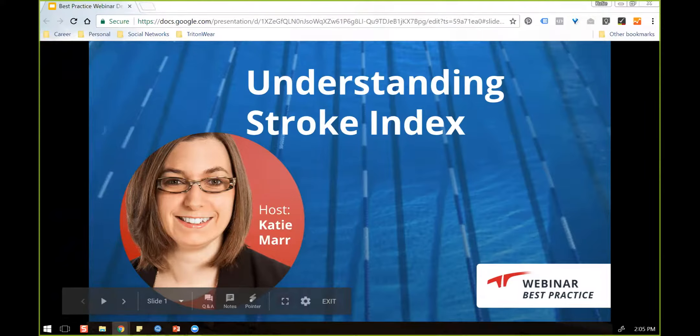Thank you everyone for joining. We've got quite a nice group of people here for today's talk on understanding stroke index. We had a last minute change in the presenter today, so it's going to be myself, Katie Maher, presenting instead of Tristan. Unfortunately, he wasn't able to make it today.